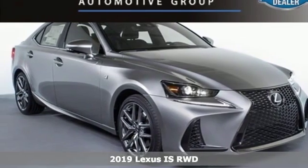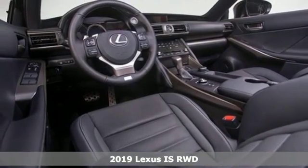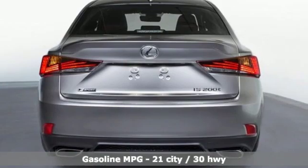Here's a new 2019 Lexus IS. The IS is for those who would rather perform than conform, and get ready for an impressive combination of features.